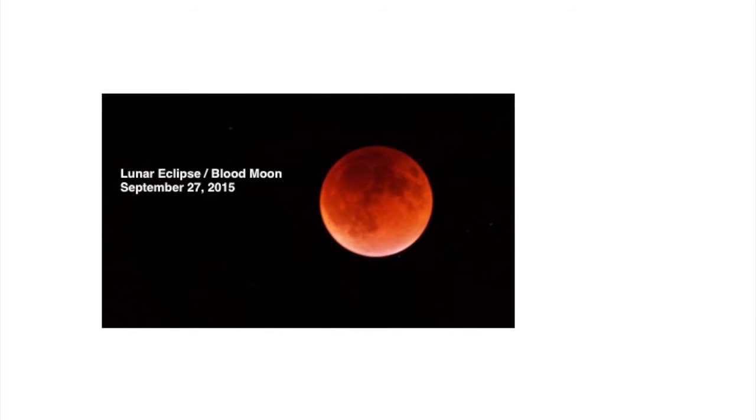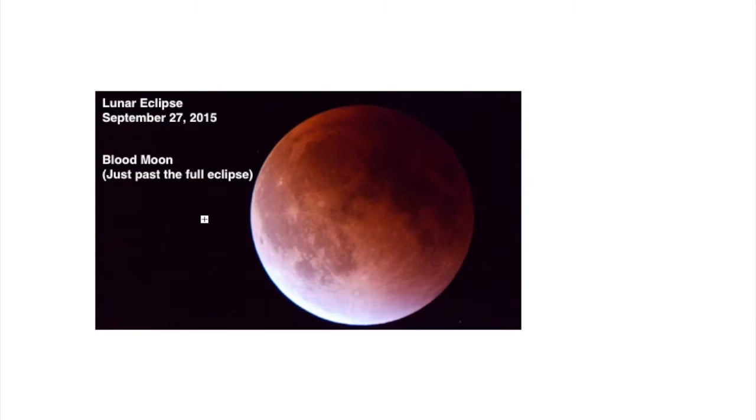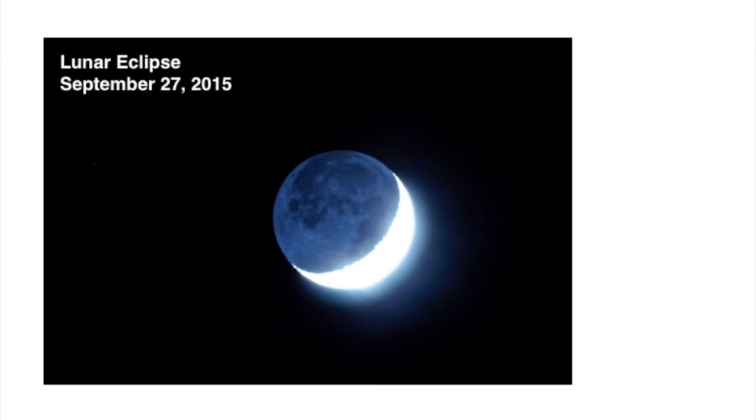This was an exciting event back in 2015. We had a lunar eclipse that coincided with a supermoon, so it was quite a spectacle. I enjoyed that evening.